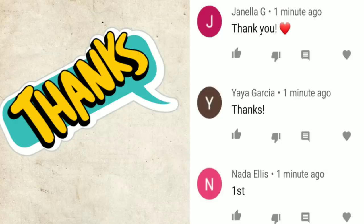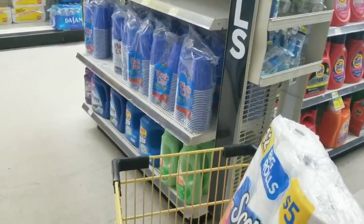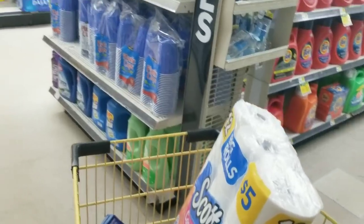Hey, just want to give a shout out to these three people that were the first to comment on my last video. Thank you for the love and the support. This is your Mama 757 Couponer.